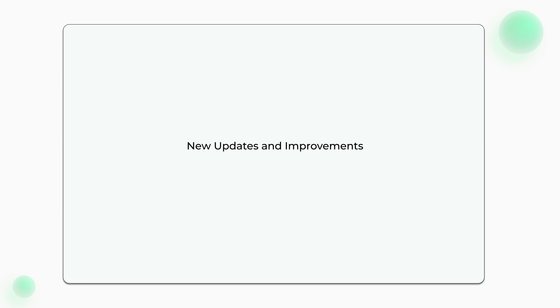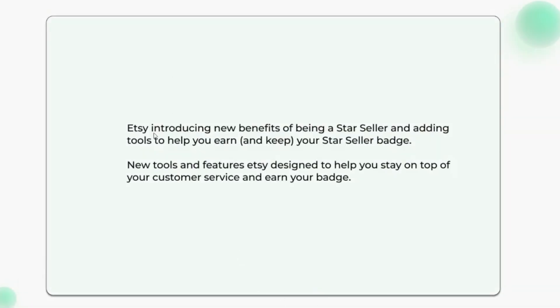New updates and improvements: Etsy is introducing new benefits of being a Star Seller and adding tools to help you earn and keep your Star Seller badge. These new tools and features are designed to help you stay on top of your customer service and earn your badge.